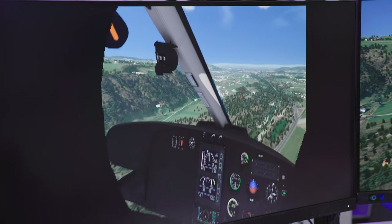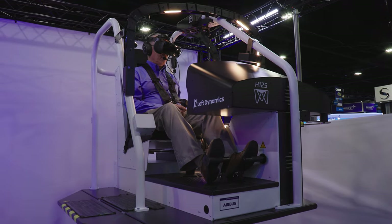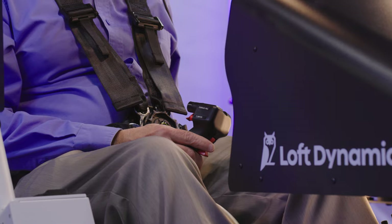After lifting off, he handed the controls over to me one at a time, starting with the collective, then the pedals, and finally the cyclic.